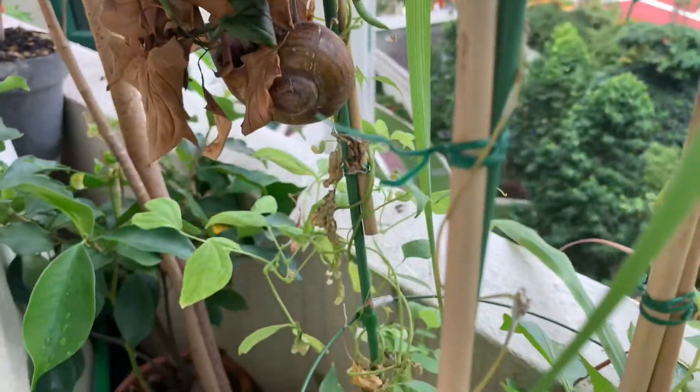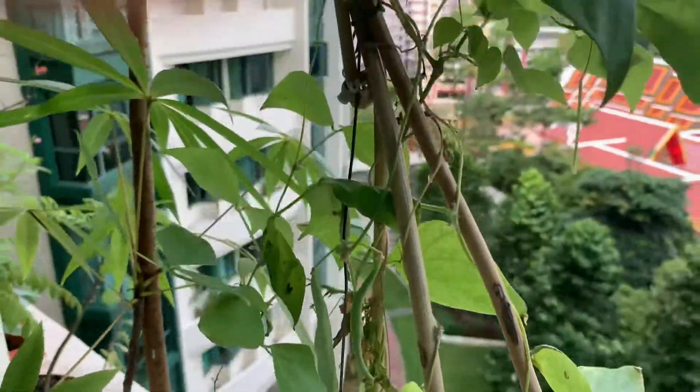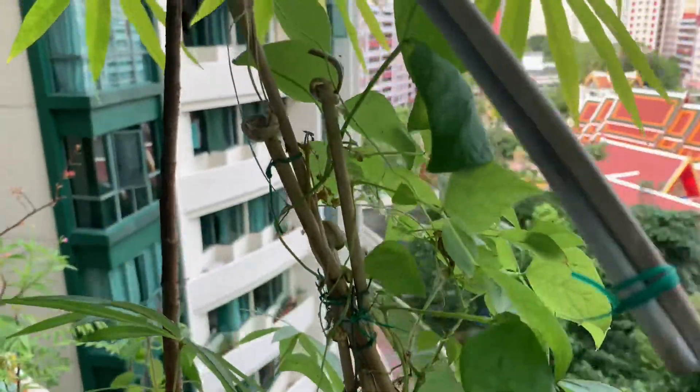On the other side there are a little bit of french beans — about four or five plants of french beans. They need a lot of support to grow, so I've provided the required support.